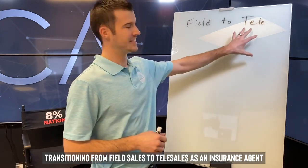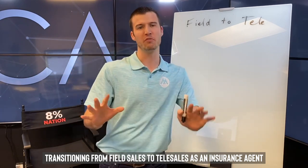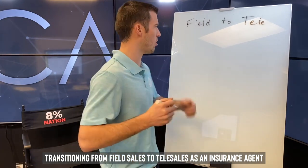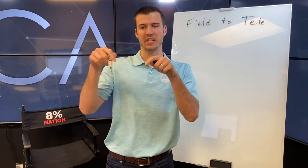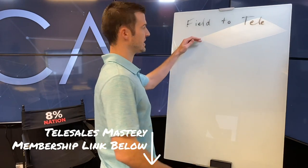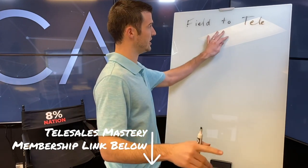Transitioning from field sales to telesales is a super popular topic right now, and a lot of people are reaching out asking a ton of questions. Watch through this entire 10 to 12 minute video on specifically what you can do to make money coming from field sales straight to telesales. Also in the description below, you'll see a new telesales mastery membership — already over a hundred members — with tons of videos, scripts, recordings of sales that you need to listen to.